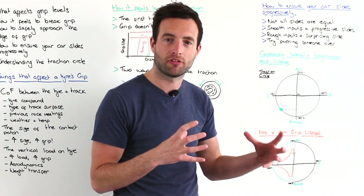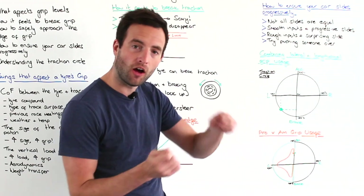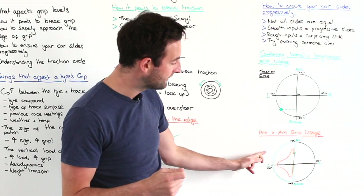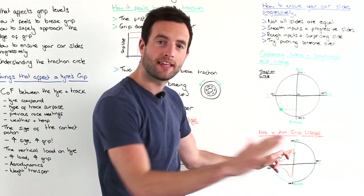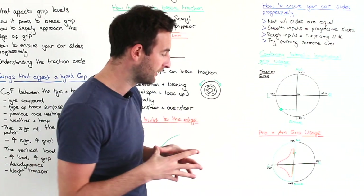At the apex the pro is using 100% of the tyres' grip laterally to turn the car, then blending in the accelerator and opening up the steering angle as they come out of the corner, before getting on the throttle even more and using 100% of the grip available for acceleration.